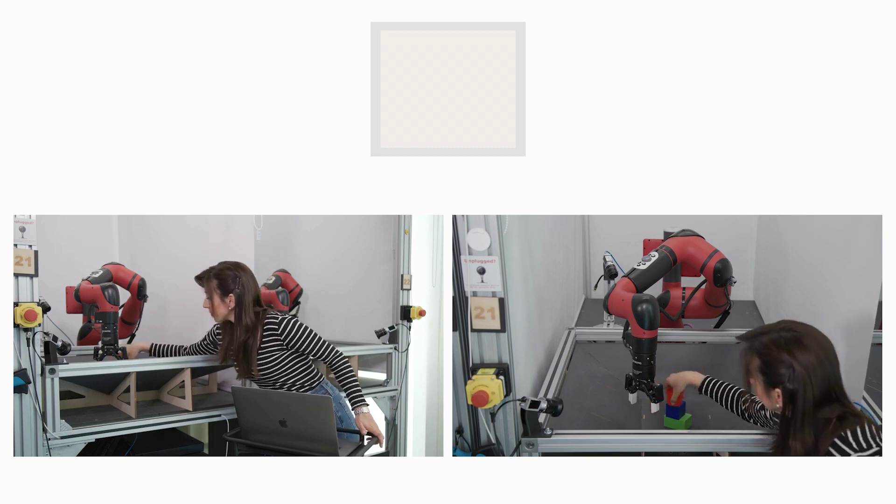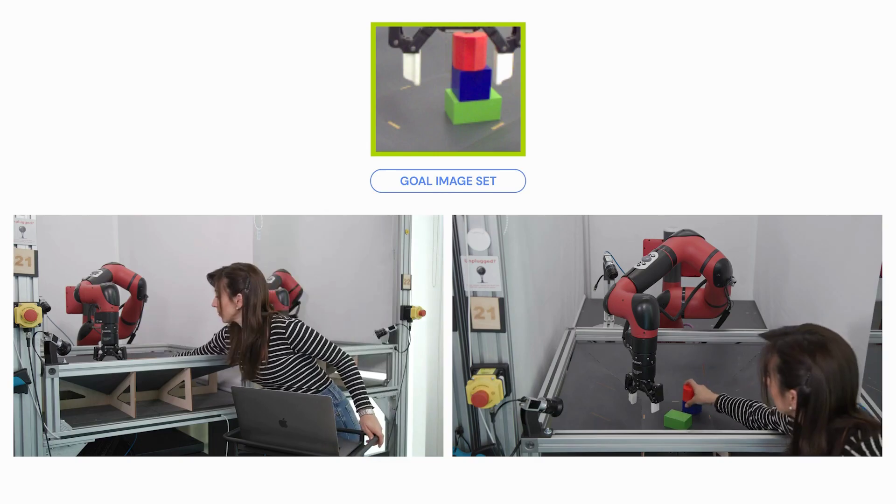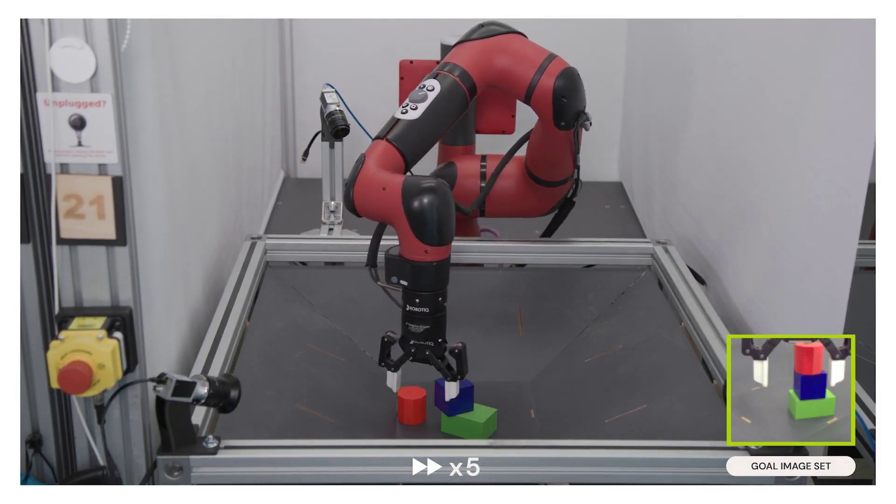In their demonstration, the researchers visually showed RoboCat the goal they would like it to achieve, say stacking objects in a certain way, then they'd reset the area, and the robotic arm figured out on its own how to recreate what it had seen.